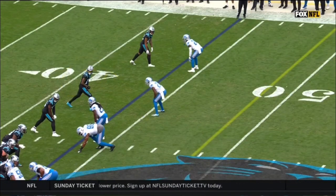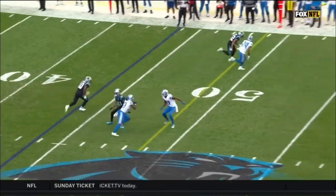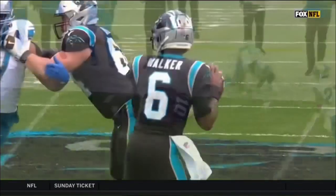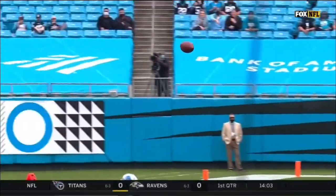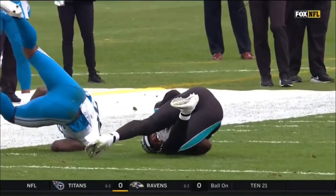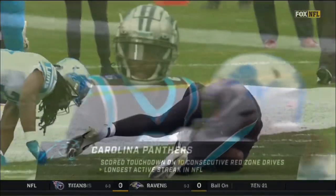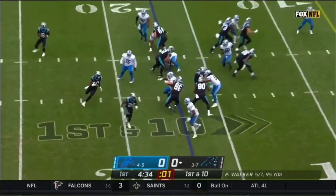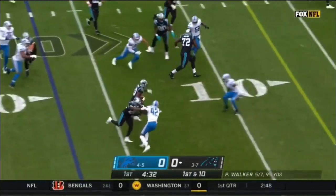Robbie Anderson gets in the route of Desmond Trufant, and Curtis Samuel gets his eyes back. I love the throw by P.J. Walker — he throws it to the outside, away from the defender, and good hips and swivel by Curtis Samuel to bring that in. He's going to touch it on 10 straight red zone drives — the longest active streak in the National Football League is Curtis Samuel.